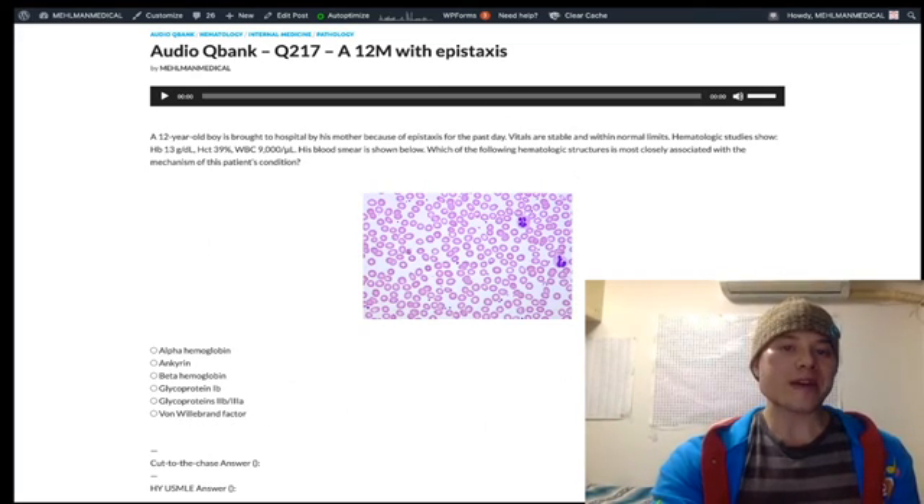In summary, ITP involves antibodies against glycoproteins 2B3A. Two-thirds to three-quarters of your questions will be a school-age kid with a viral infection — possibly asymptomatic — who has nosebleeds, easy bruising, or petechiae. Treatment is steroids, followed by IVIG, followed by splenectomy. The other quarter to one-third of questions will be a woman in her 30s or 40s with random bruising, elevated bleeding time, and low platelet count. The smear is normal in ITP.